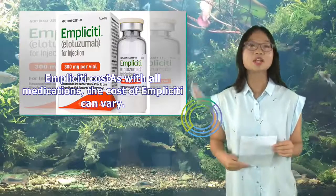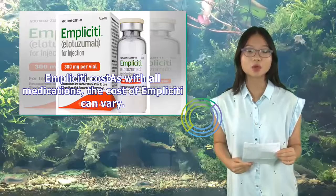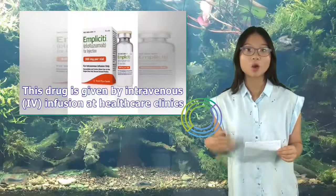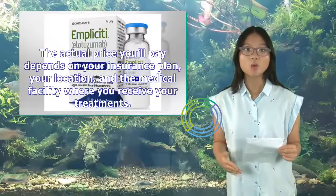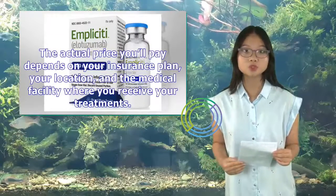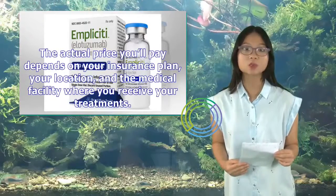As with all medications, the cost of Implicity can vary. This drug is given by intravenous (IV) infusion at healthcare clinics. The actual price you'll pay depends on your insurance plan, your location, and the medical facility where you receive your treatments.